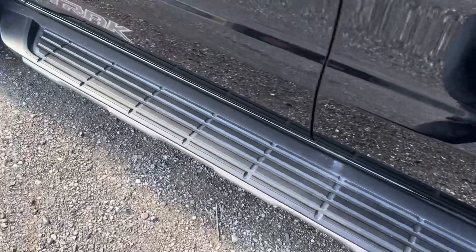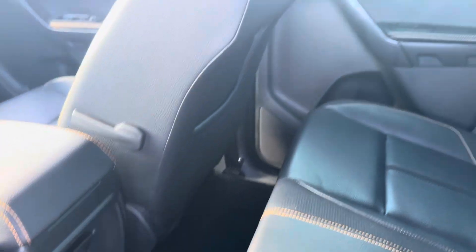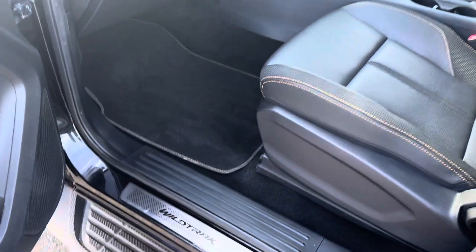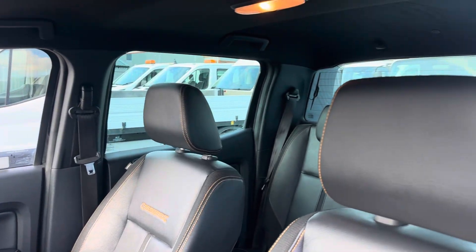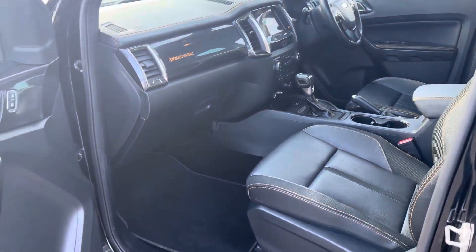Fixed side steps, no damage, no marks. No dents on the vehicle either, which is really nice to see. Inside you've got a 12 volt connection in the back for charging, and Isofix in the rear as well. Four-wheel drive with an off-road program, and central locking.